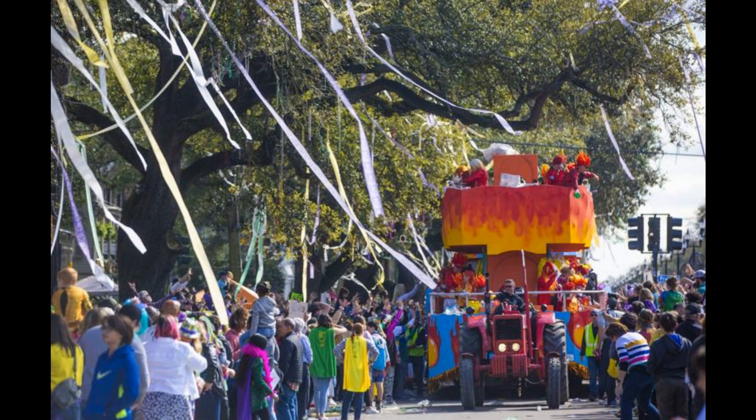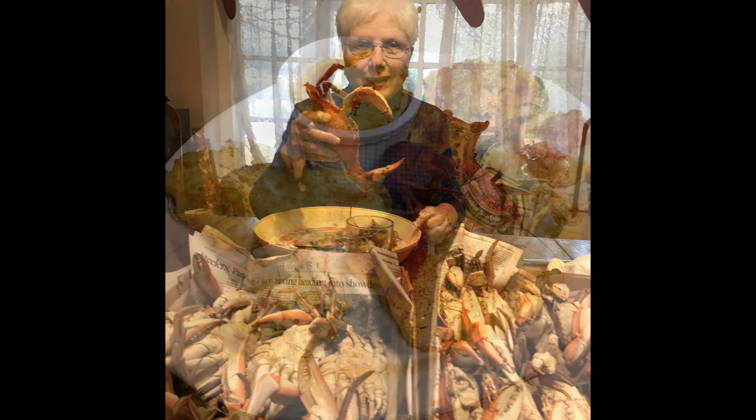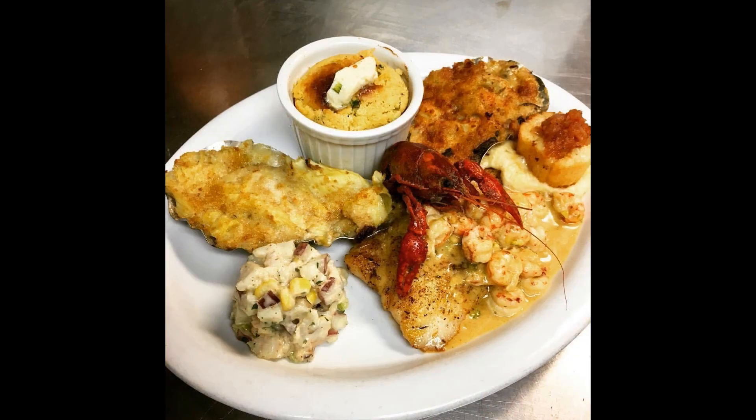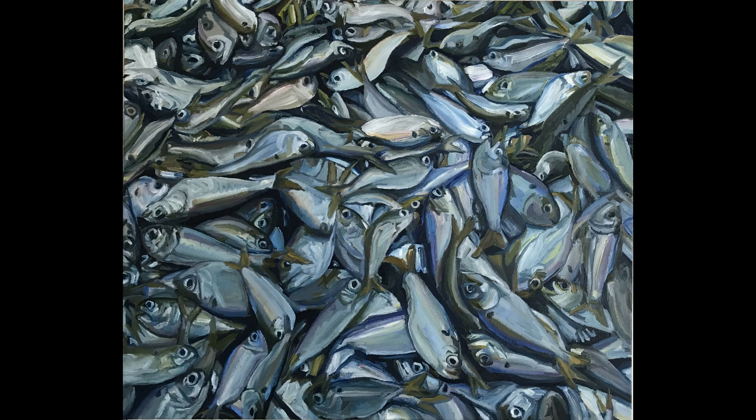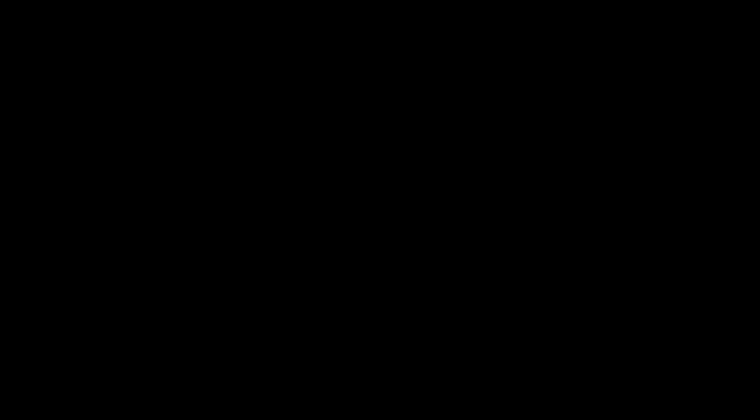I was born and raised in New Orleans with the Mardi Gras and the great food and music. We still drive down there to crab and fish on the Gulf Coast. My wife and I have had opportunities to travel through the years, but as an artist I find more inspiration closer to home.